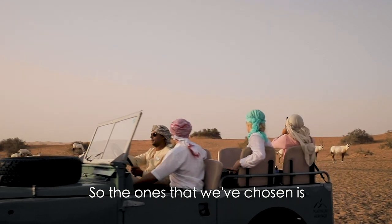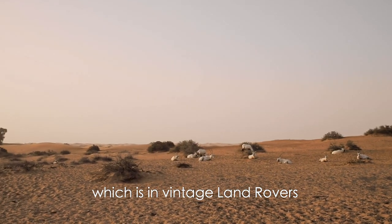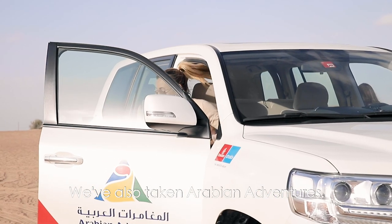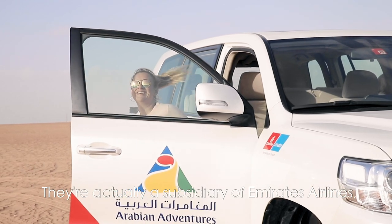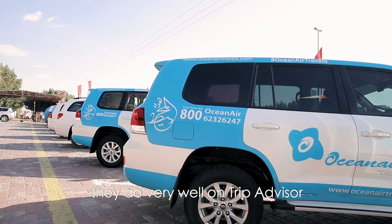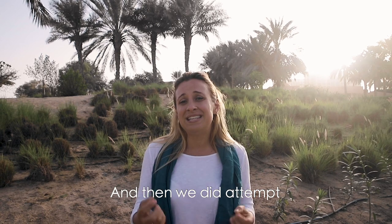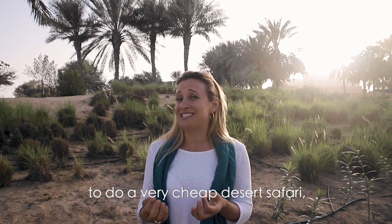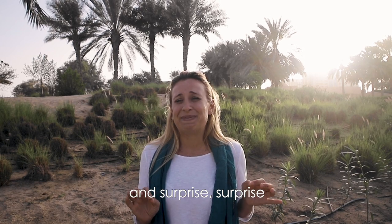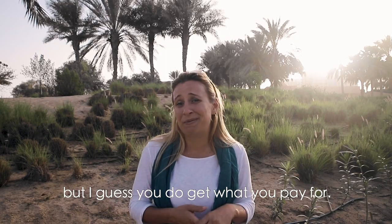The ones we've chosen are Platinum Heritage Heritage Desert Safari, which is in vintage Land Rovers — one of the higher end desert safaris. We've also taken Arabian Adventures, actually a subsidiary of Emirates Airlines, so they are very well known. We've taken Ocean Air Travels, who do very well on TripAdvisor. And we did attempt a very cheap desert safari, one that was under $20 — and surprise, surprise, we didn't even get picked up. It was a bit of a disaster, but I guess you do get what you pay for.